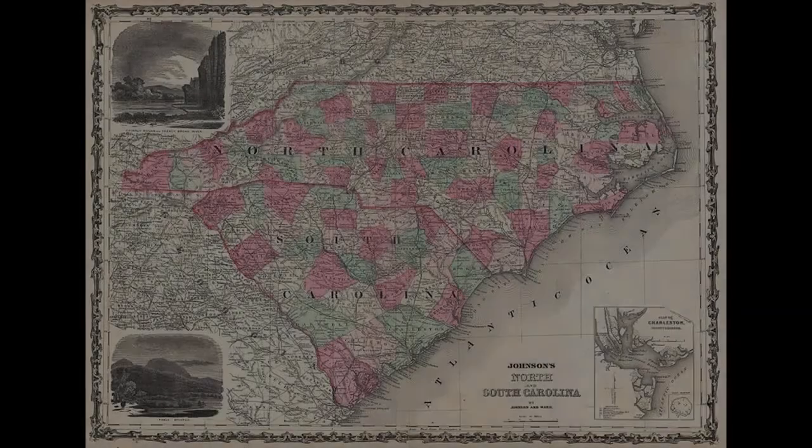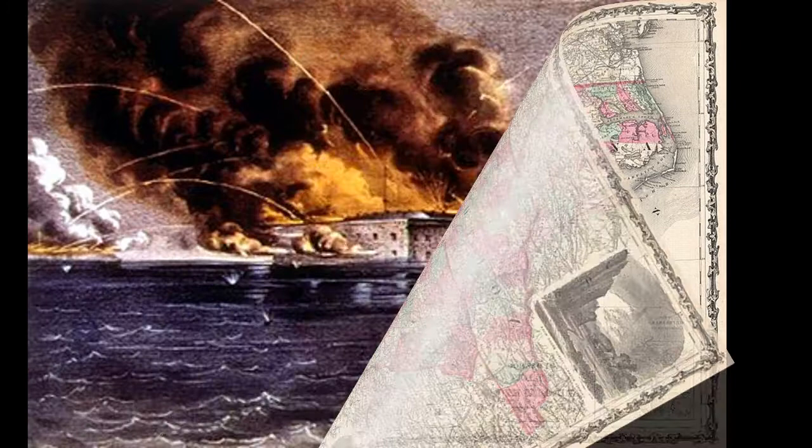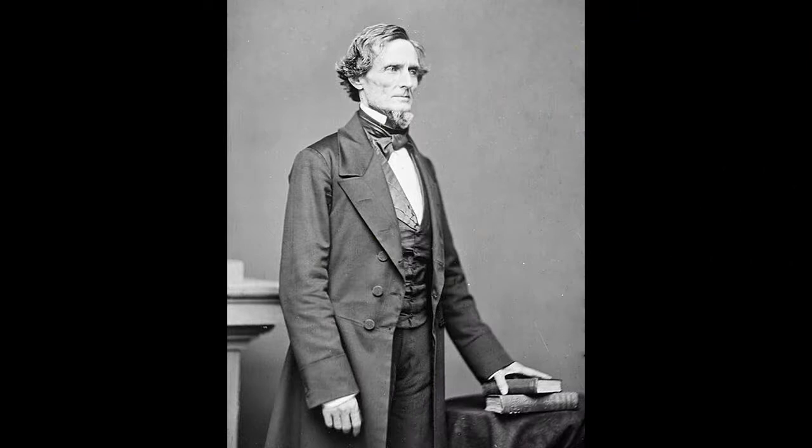North Carolina, the Tar Heel State, played an important role for the Confederate States of America in the Civil War against the Union on both land and sea. On April 12, 1861, the Confederate Army began the Civil War by firing upon Fort Sumter in Charleston, South Carolina, which was occupied by Union forces. Jefferson Davis, the President of the Confederate States, sparked what would be known as the bloodiest war in the entire history of the United States.